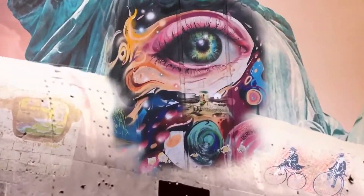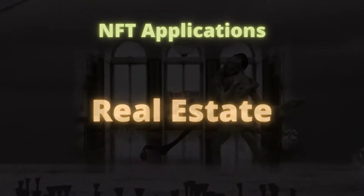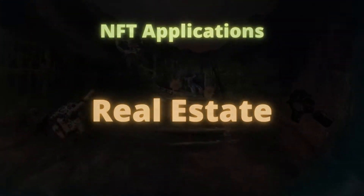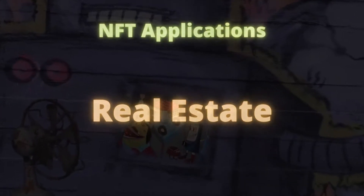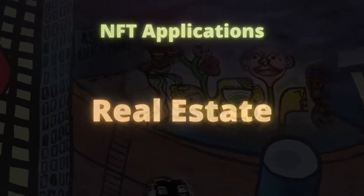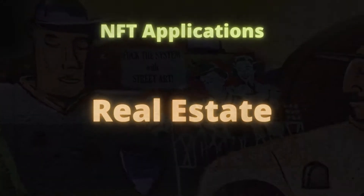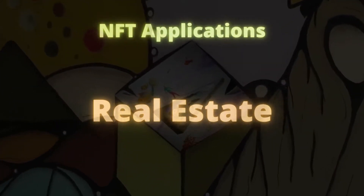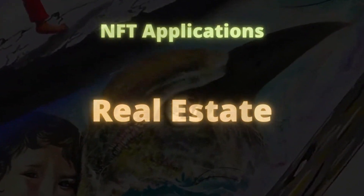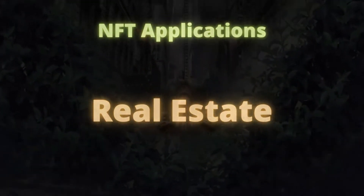Let us talk about some potential use cases. First, real estate. Consider the complicated world of real estate, mired with frauds and illicit transactions. The real estate industry faces various challenges such as fake ownership, disputed ownership history, reversal of contracts, and deliberate project delays. NFTs can make the ownership history openly accessible to anyone, increasing trust in the industry. Another use case of NFT in real estate can be the issuance of NFTs by real estate developers at the time of booking with contractual terms locked in the smart contracts, automating various actions in the case of contract breach.